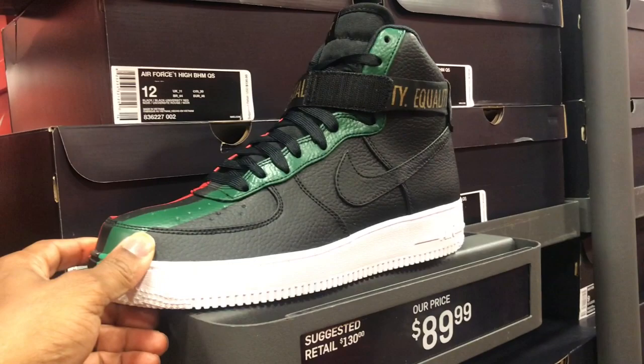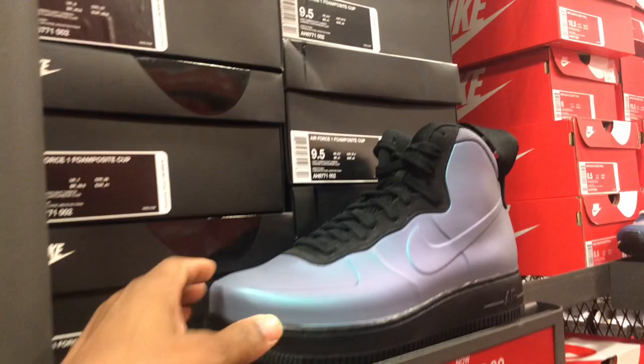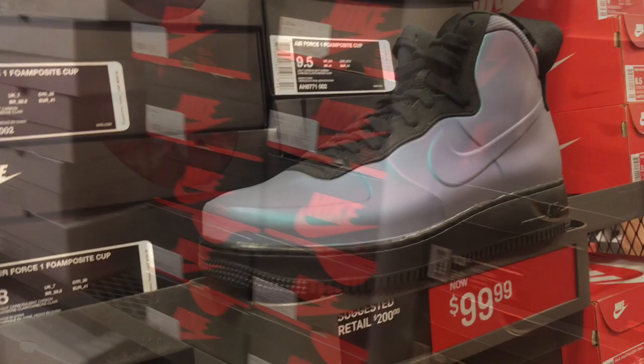Got that Black History Month Air Force 1 down here for $89.99 — not a bad price. They do have a decent size run, but mostly big sizes: nine and a half, nine, 13, 14s, 12s. These Air Force 1 phone parts for $99.99 going down, so that's a good deal.